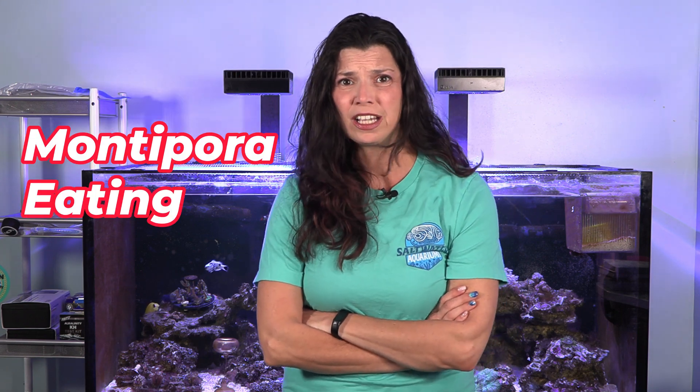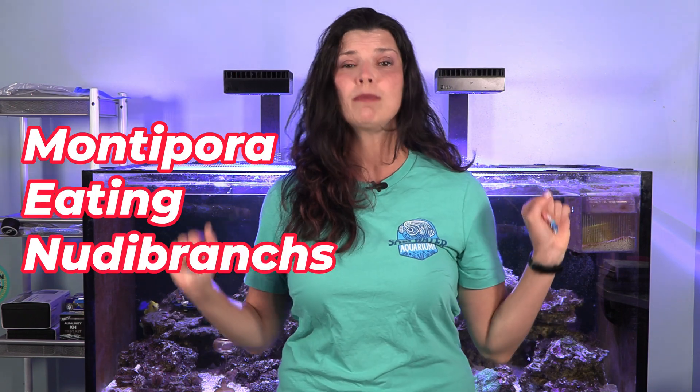I like to make it a point not to bash on others, but today I am beyond my limits. I'm sorry, but I'm gonna have to do a little bit of bashing on monopora-eating nudibranchs. If you've ever dealt with them, you know my pain and the struggle. And if you haven't dealt with them, you're gonna want to watch this video so that you have the tools to prevent them from being a problem and, heaven forbid they get past your defenses, know what to do to keep them at bay. So stay tuned and let's get started.